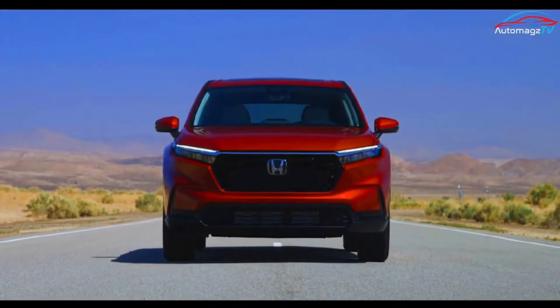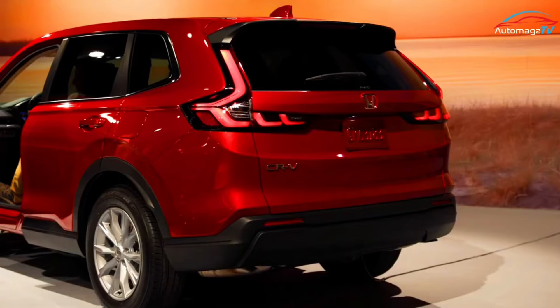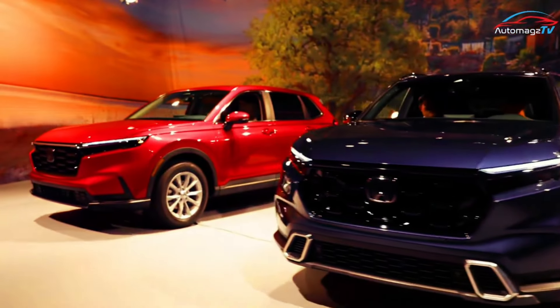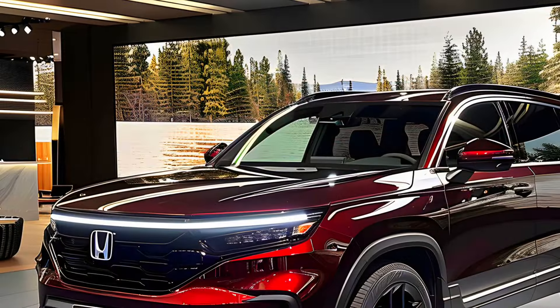Honda has redesigned the CR-V through several generations, and it is now coming to market as the 6th generation. The 6th generation Honda CR-V was launched in 2022 for the 2023 model year with a completely new design and specs. Honda has carried it forward for the 2024 model year without significant changes, but has added one new Sport L hybrid trim to the lineup.